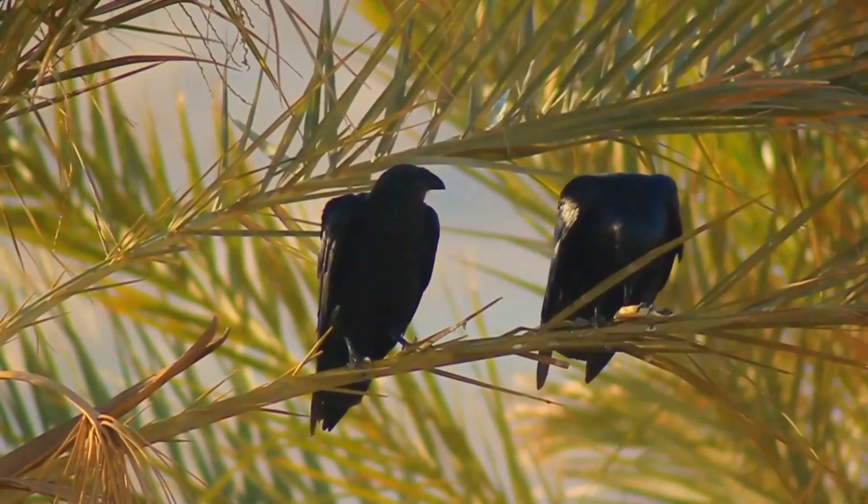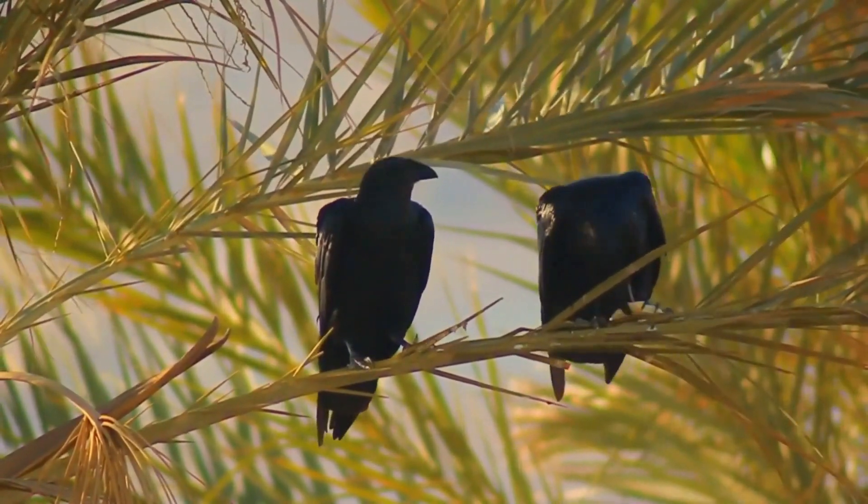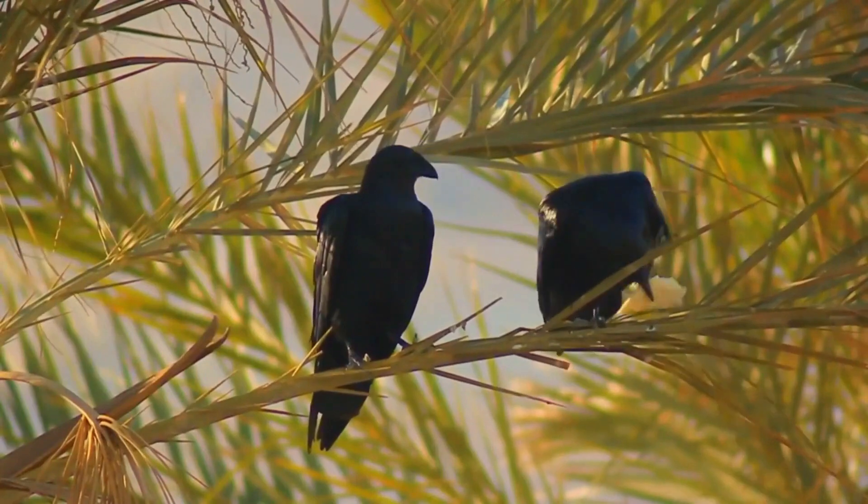The fantailed raven is a passerine bird of the crow family native to eastern Africa and the Arabian Peninsula.